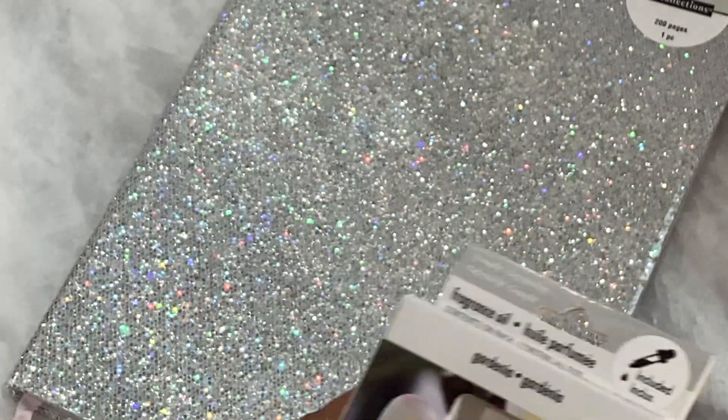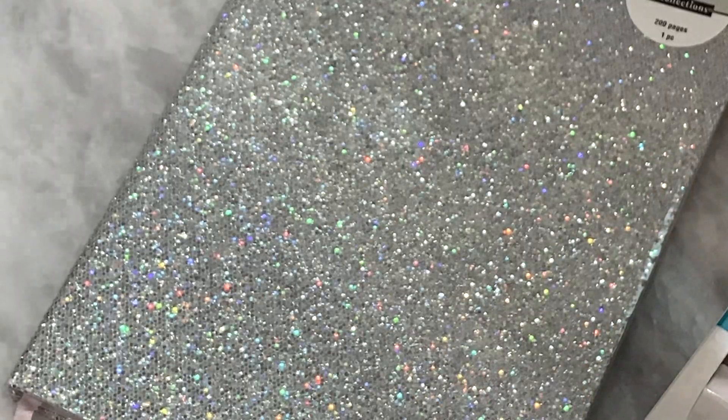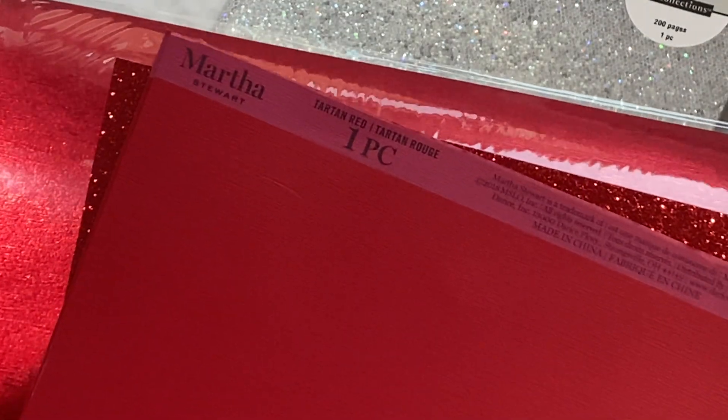I did grab some paper. Cardstock was not on sale but I needed it for a project I have in mind. I grabbed this really pretty satin matte finish 12 by 12 sheet — sorry for the glare, it's super shiny. I also grabbed one red glitter sheet, which I can always use, and then a couple of 8.5 by 11 sheets. This is actually Martha Stewart paper, so I grabbed those.